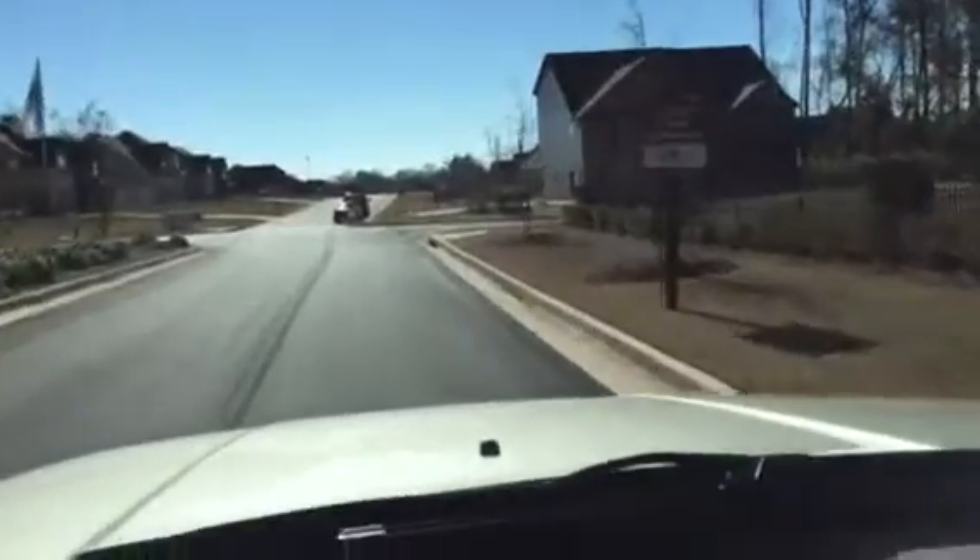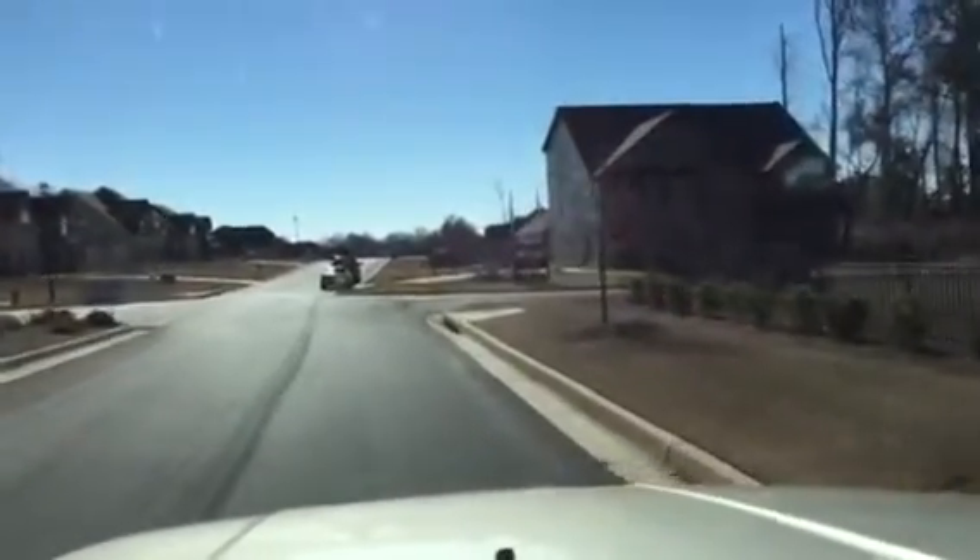Hey Mary, this is Bob McLean with Solid Source Realty. I'm out here at Holland Creek taking the video for you.